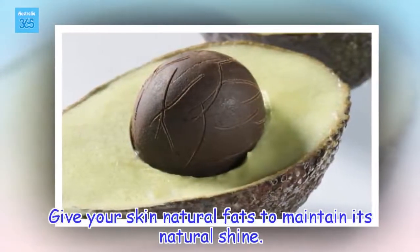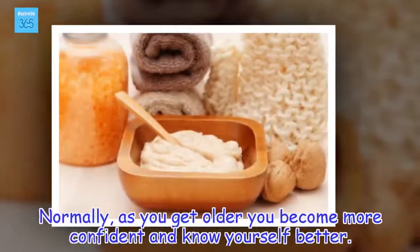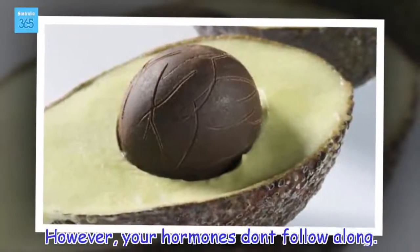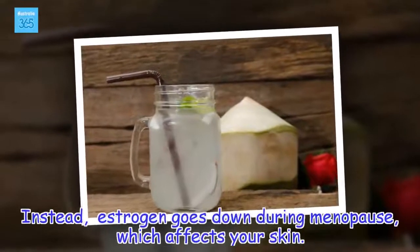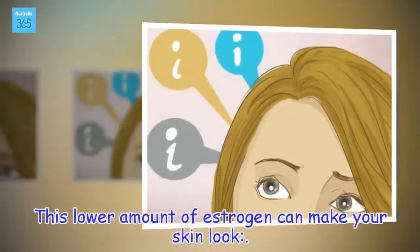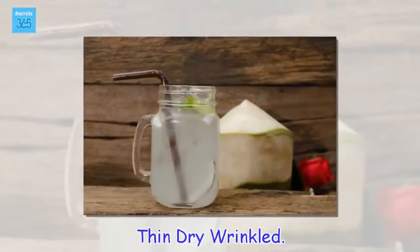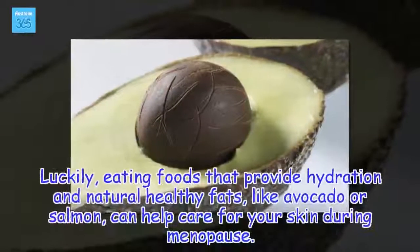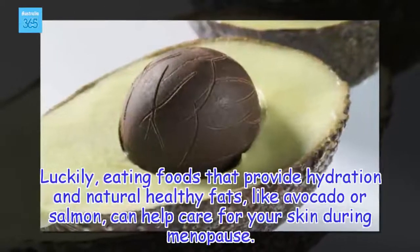Give your skin natural fats to maintain its natural shine. Normally, as you get older you become more confident and know yourself better. However, your hormones don't follow along. Instead, estrogen goes down during menopause, which affects your skin. This lower amount of estrogen can make your skin look dry and wrinkled. Luckily, eating foods that provide hydration and natural healthy fats, like avocado or salmon, can help care for your skin during menopause.